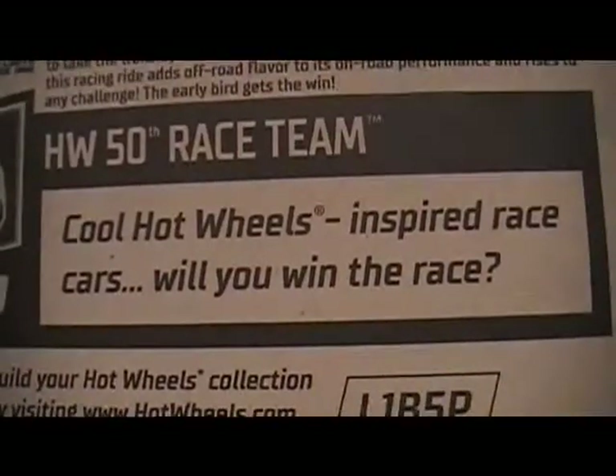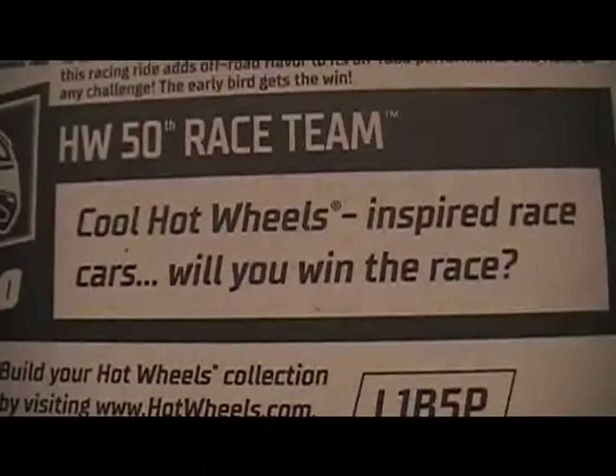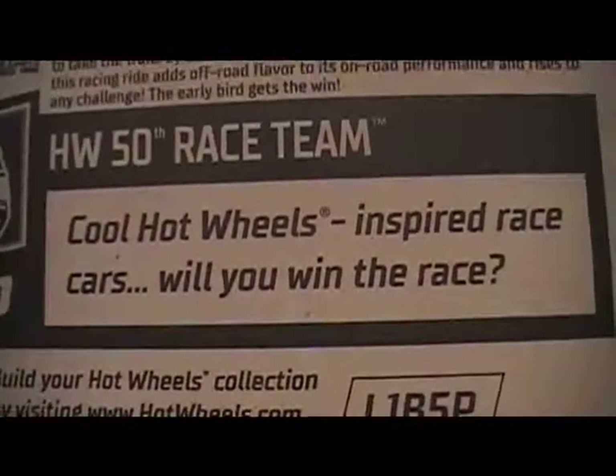This is part of the Hot Wheels 50th race team. Cool Hot Wheels inspired race cars. Will you win the race? You can go to hotwheels.com and put in the code if you want to.